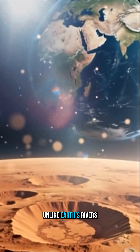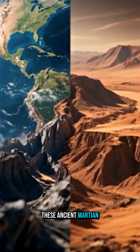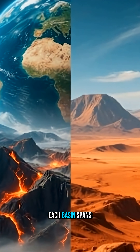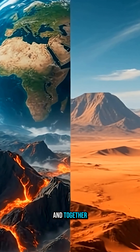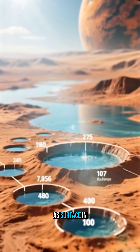Unlike Earth's rivers, shaped by shifting tectonic plates, these ancient Martian water routes formed on a geologically quieter world. Each basin spans over 100,000 square kilometers, and together they may have covered about 5% of the entire planet's surface in Mars' watery past.